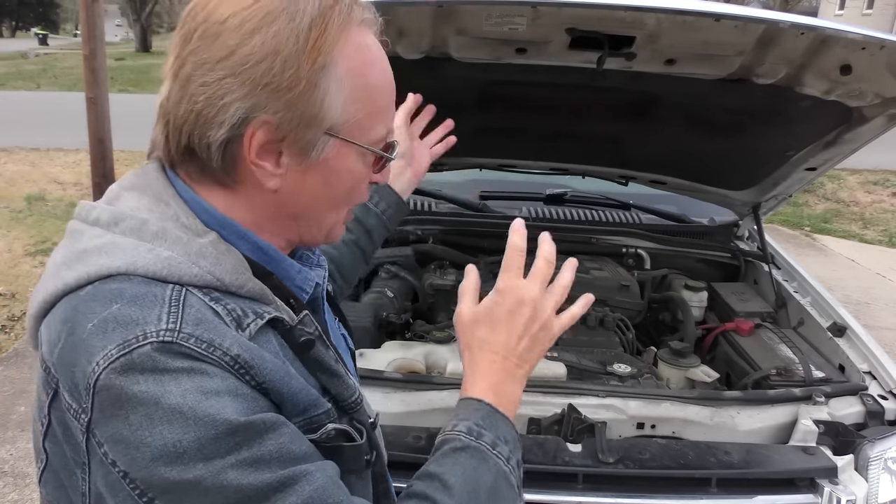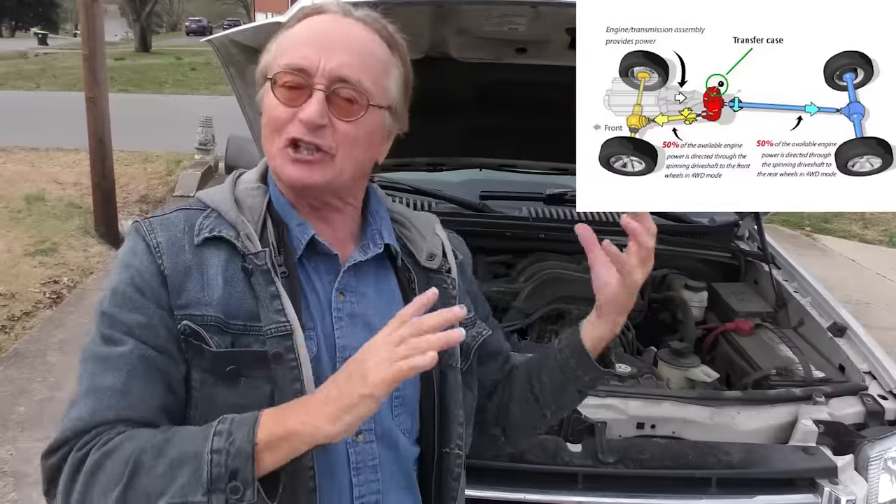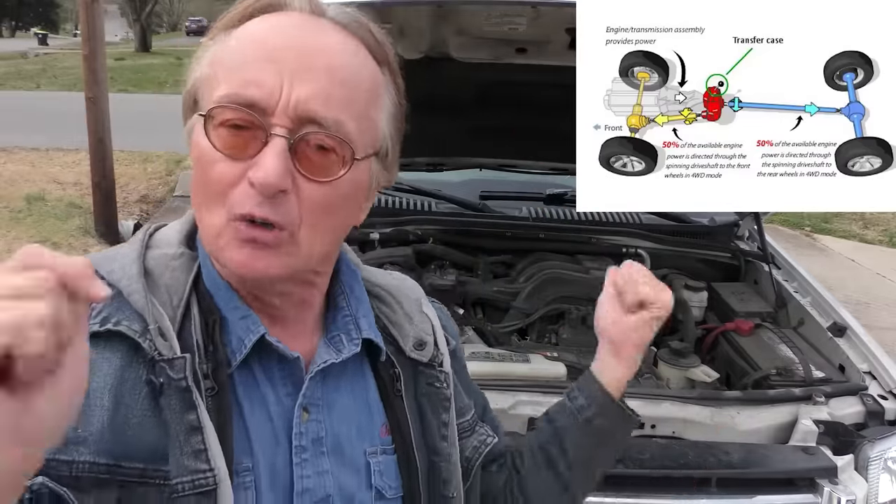He's put 80,000 miles on it and gotten his 10 grand worth out of it. But if you were going to buy this vehicle today, I would try to talk you out of it. It's going to be super expensive when it finally goes out, and it's probably going out a little now. We're going to check it with a scan tool.